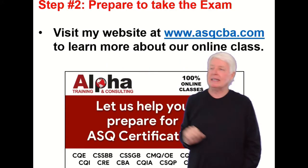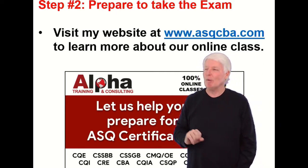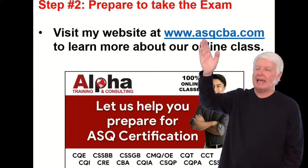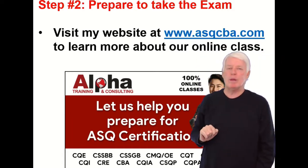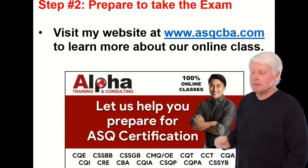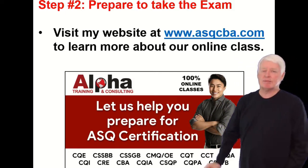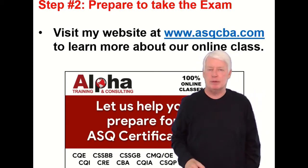Step two: prepare to take the exam. This is the most time-consuming element in the whole process. You can visit my website at www.asqcba.com to learn more about the class we offer — a great class to help you pass the CBA certification exam. We prepare students for most of the ASQ certification exams and we've been doing it for 20 years, 20 years of continuous process improvement.